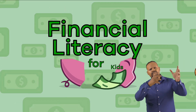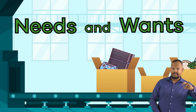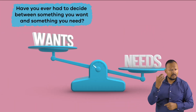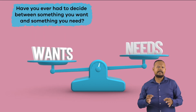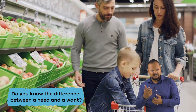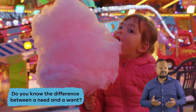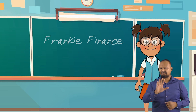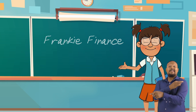Financial Literacy for Kids, Part 1: Needs and Wants. Have you ever had to decide between something you want and something you need? Do you know the difference between a need and a want? Never fear, Frankie Finance is here!